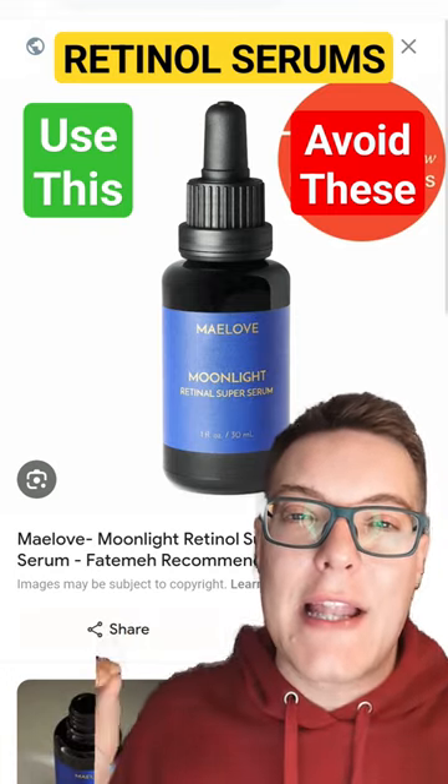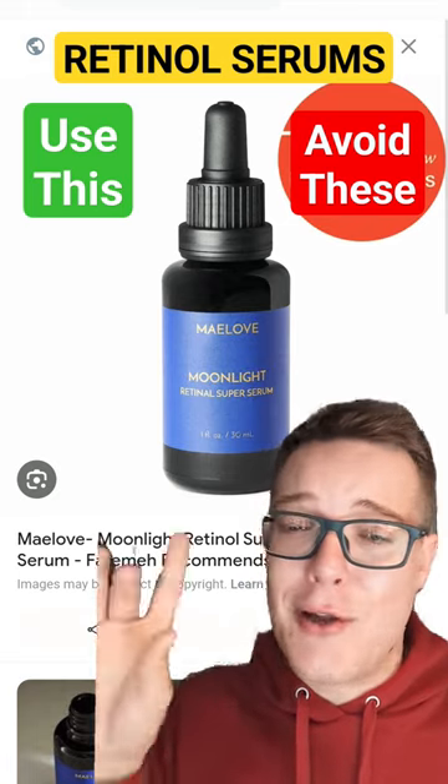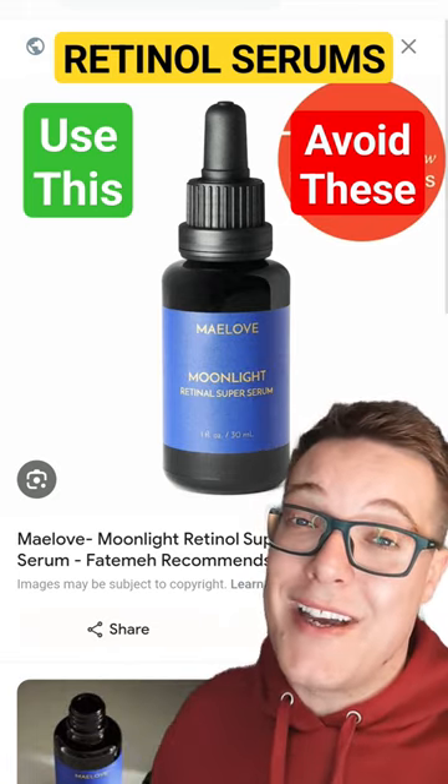This is a really lightweight serum texture. Retinol is streets ahead of retinol — make the switch now. Your skin will love it.